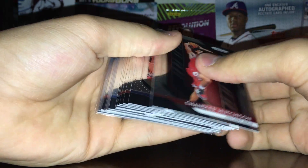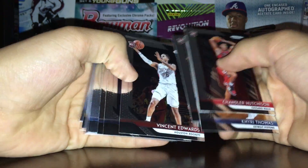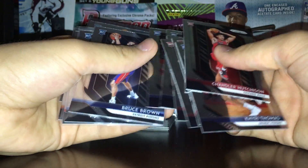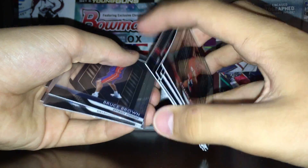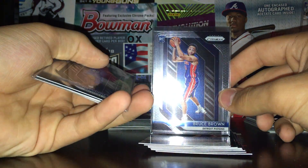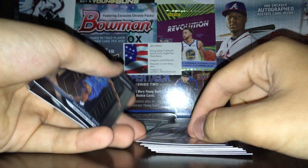Straight-up rookies — got twelve total, so about one every other pack. We've got Hutchinson, Thomas, Robinson, Trent, Edwards, Allen, and the rookie cards have this nice background design. I sleeved up a couple of them: Bruce Brown — a guy who was breaking said he'd be pretty okay, so I sleeved it up.